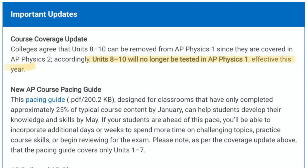In fact, I'm going to read right from the College Board website: 'Colleges agree that units 8 through 10 can be removed from AP Physics 1 since they are covered in AP Physics 2. Accordingly, units 8 through 10 will no longer be tested in AP Physics 1, effective this year.'